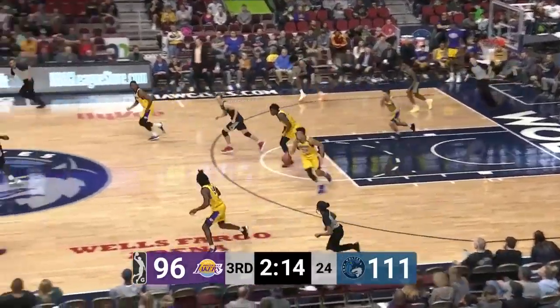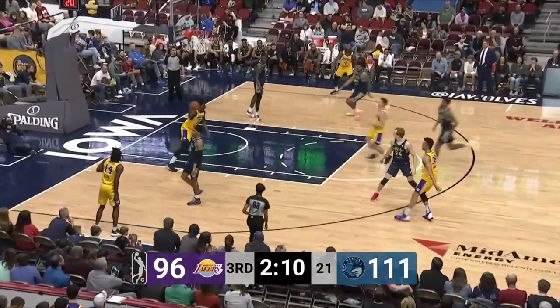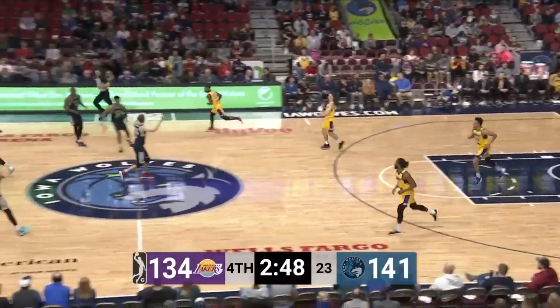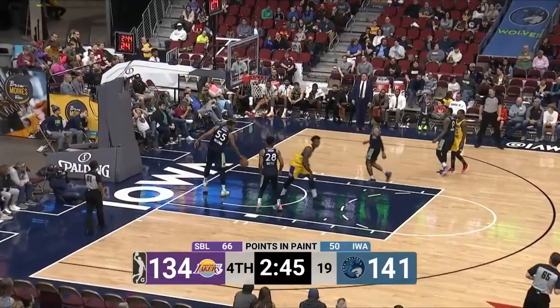Canyon Barry — and how is that not a foul? Selden grabbed the arm of Barry and lost the handle. And Kaycock with an easy flush on the other end. Three now for Barry Brown Jr. on that sixth rebound.